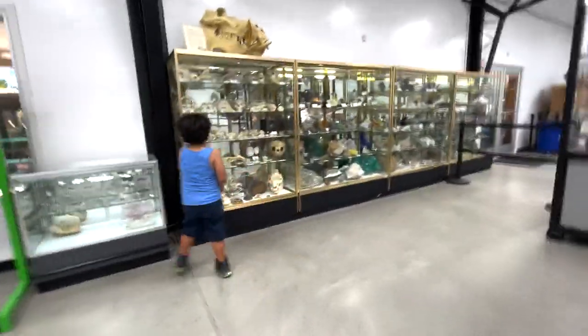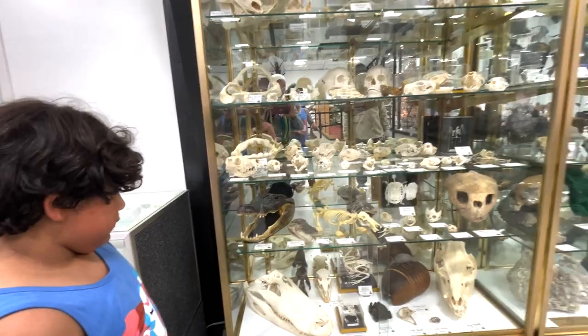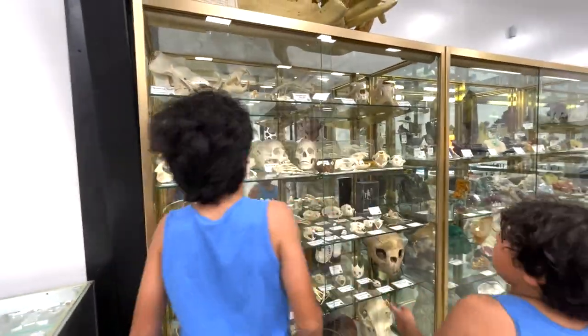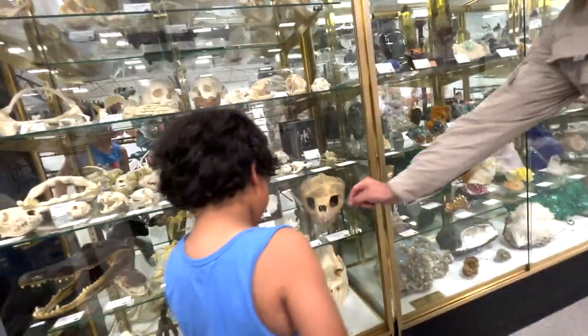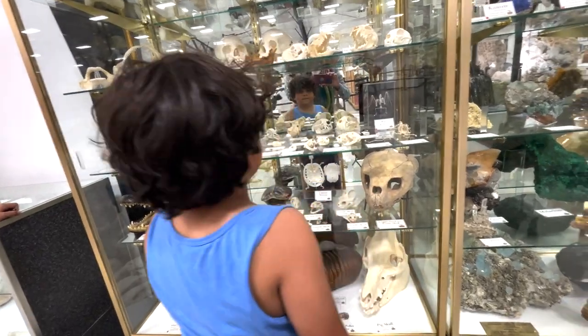Most of these skulls here were alive. Those are real human heads — donated for science. Isn't that cool? Even those tiny little lizard skulls. Can you find the mummified toad?